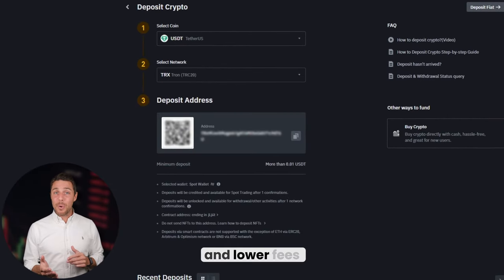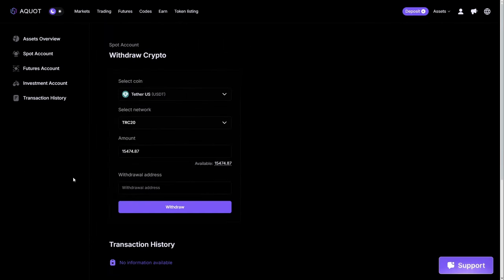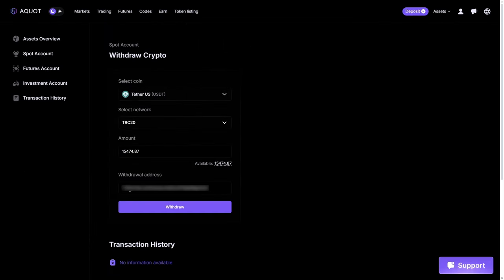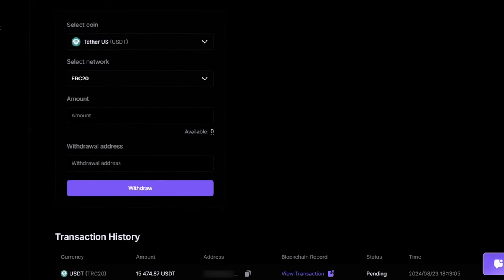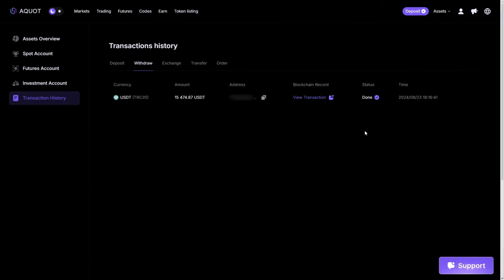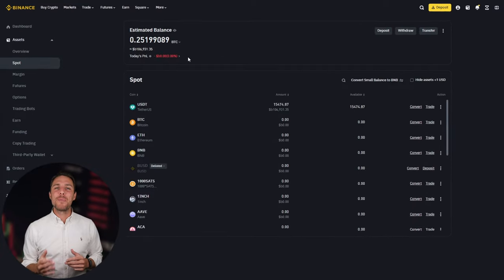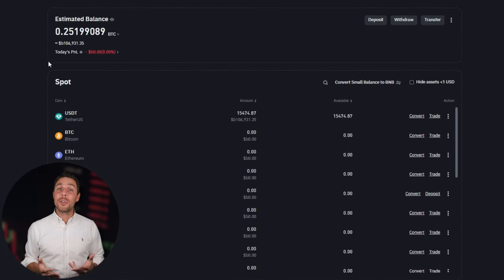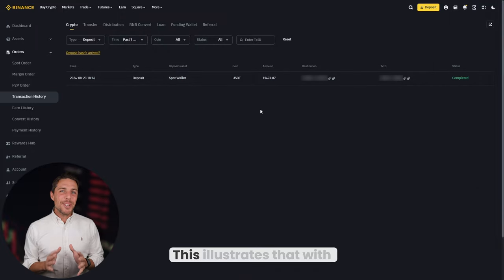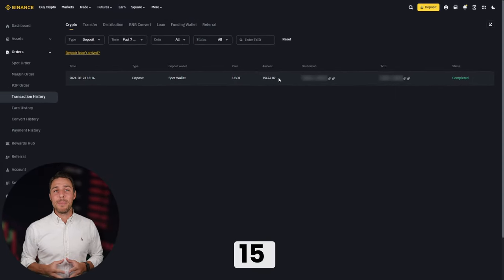For quicker transactions and lower fees, I recommend using the TRC20 network. Click withdraw to complete the transaction successfully. Our funds have been returned to Binance, yielding a profit of 10-13% from the initial $8,000. This illustrates that with a larger initial investment, higher profits can be realized in approximately 15 minutes.